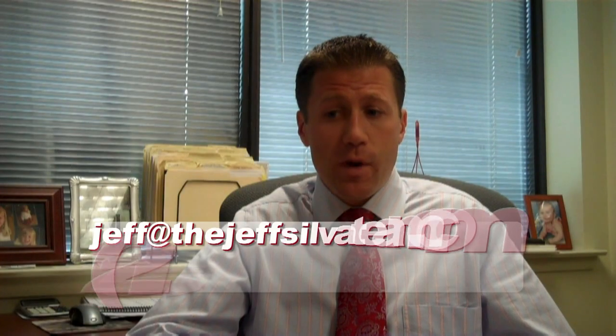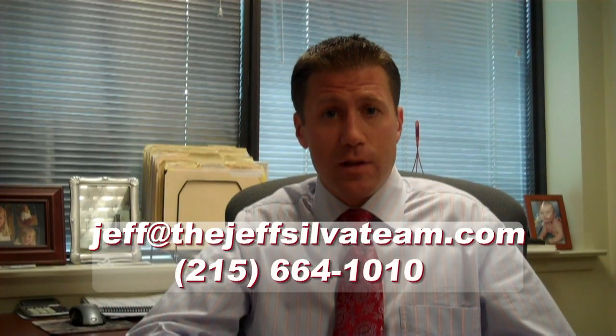Well, thanks again for coming to visit my blog today. If you want some additional information on this topic, you can read my blog below. Give me a call, shoot me a text or an email and we'll be glad to help you out. And as always, if you know anyone that's looking to buy or sell in real estate, please give us a call. Thanks again, have a great day.